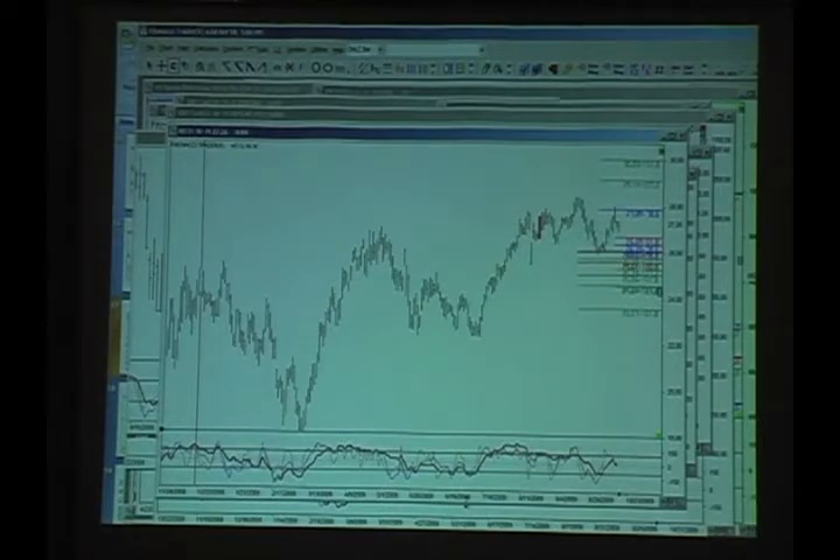Have you charted the option — different strength and price? I played with that a while ago and it does work. But what's more useful in options is doing the underlying and timing. The timing work can be very helpful with options. Is there anything you've charted that just doesn't seem to work real well with your methodology, like grains? Grains are okay. I don't care for the trading myself because of gaps and stuff.